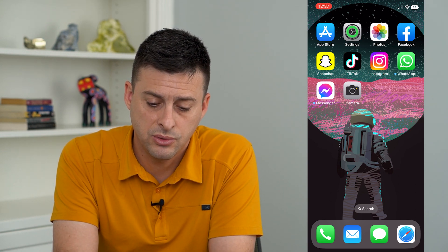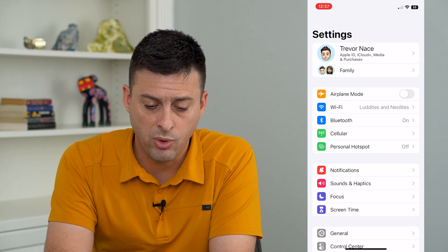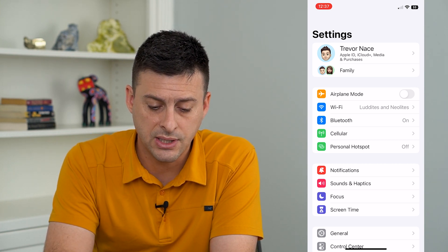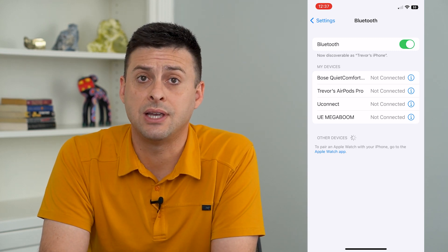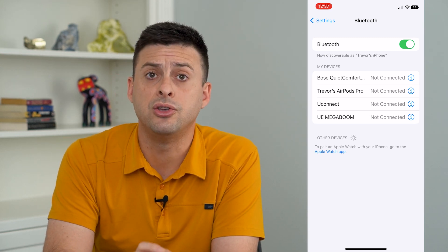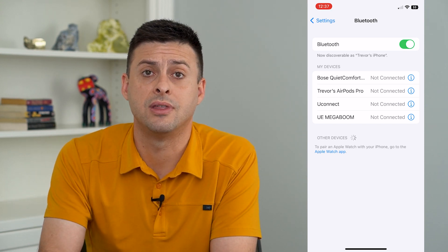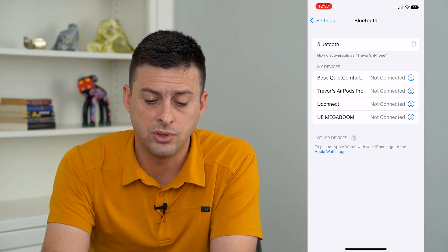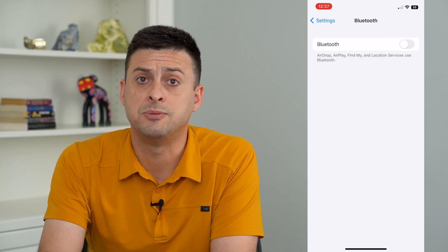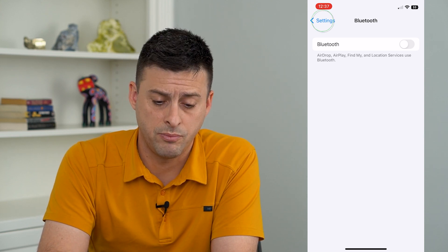Let's go into our settings here and we'll do a few different things, working our way down. The first thing we'll do is tap on Bluetooth right here. Bluetooth isn't necessarily needed if you're not using it currently, but it sends out a signal and that is yet another thing that uses energy. So I'm going to toggle off Bluetooth — you can turn it on if you specifically need it, but this helps to reduce battery consumption.